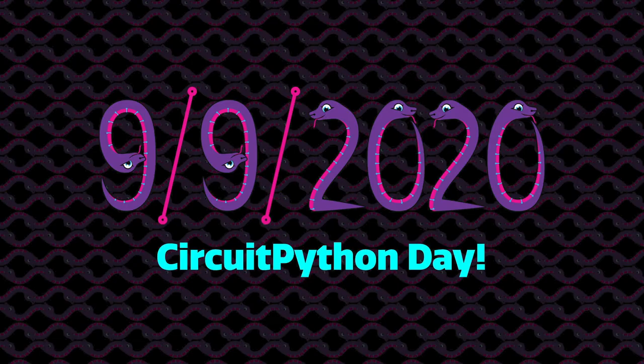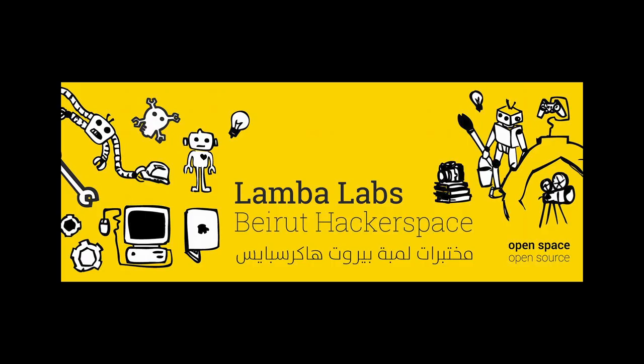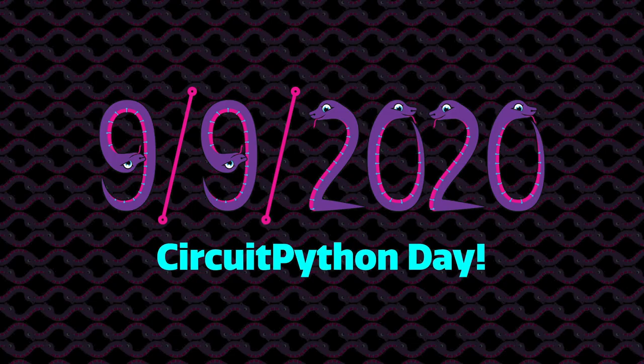CircuitPython Day is September 9th, 2020. Adafruit has chosen 9-9-2020 as the snakiest day of this year. Much more to come on events and happenings, including a CircuitPython team livestream, collaboration with hardware and software folks, and highlighting all things Python on hardware. This year's CircuitPython Day is being dedicated to Lambo Labs Makerspace, who are helping during the Beirut disaster. A working calendar on GitHub is available at adafru.it/cpdayschedule. Let us know your ideas via email at circuitpythonday@adafruit.com or submit a PR to the calendar on GitHub.